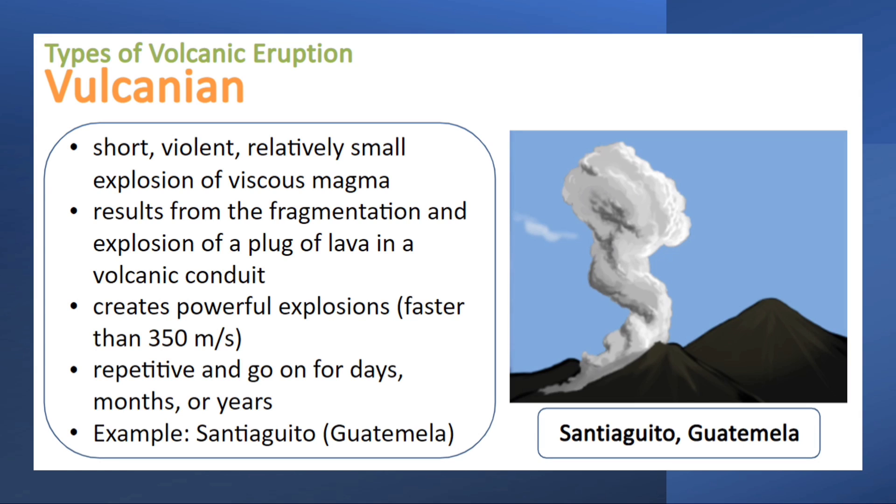Third is the Vulcanian type of eruption. This type is characterized by short, violent, relatively small explosions of viscous magma. It results from the fragmentation and explosion of a plug of lava in a volcanic conduit, creating powerful explosions. It is repetitive and can go on for days, months, or years.